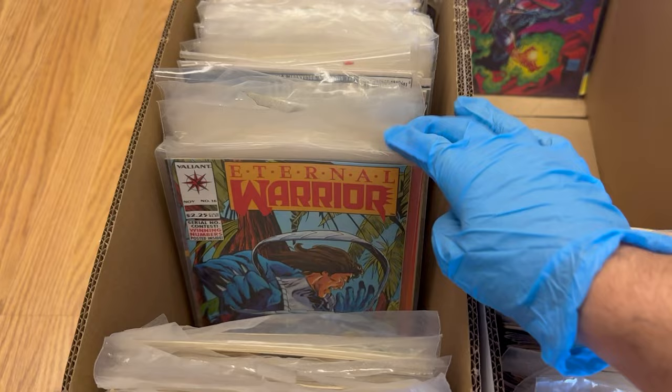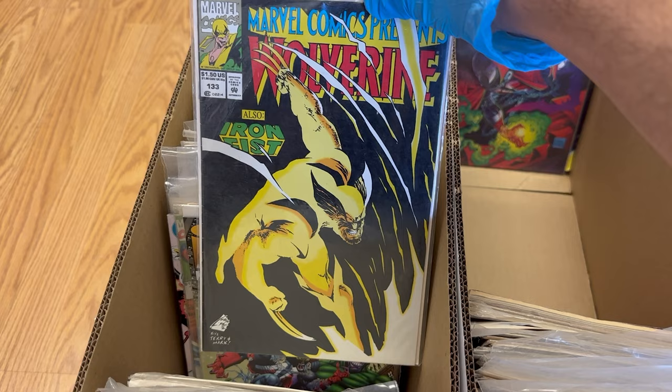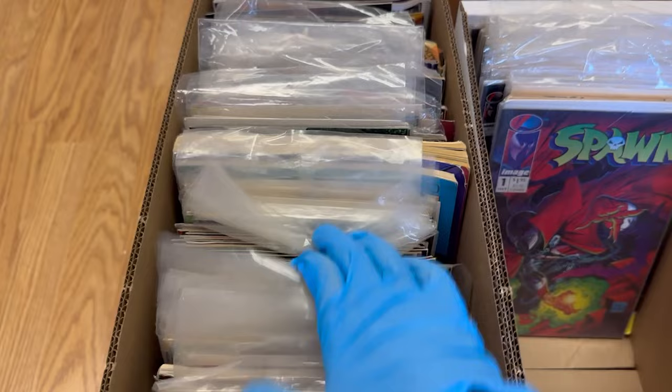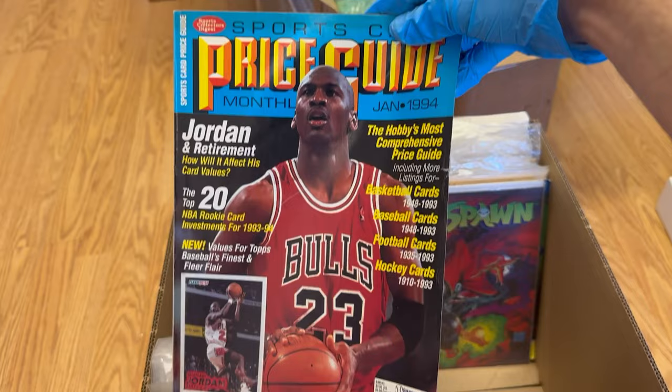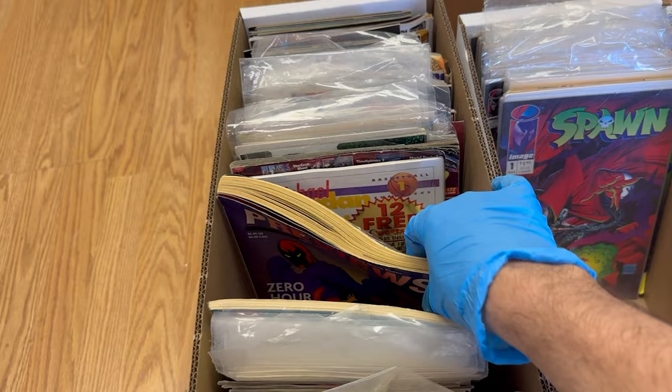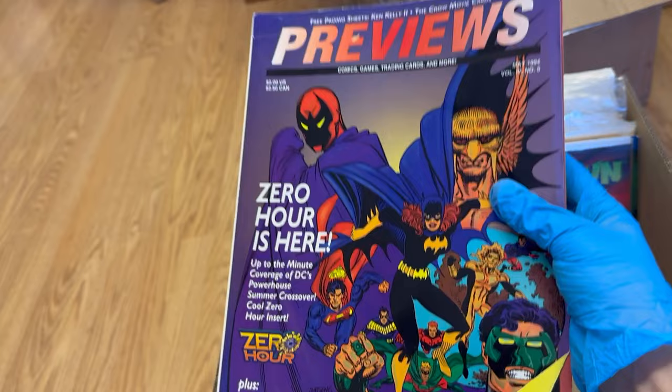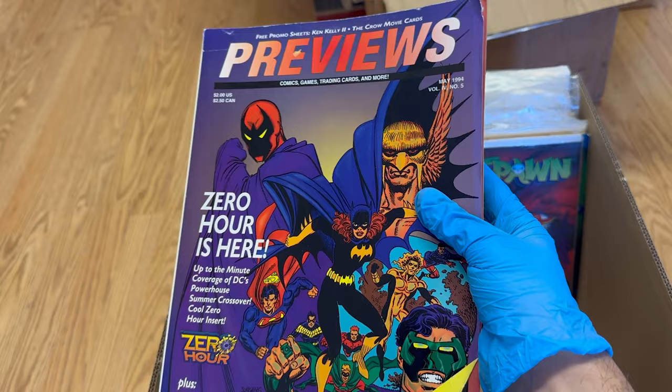The rest is basically 90s junk. Even if it were in high grade — there's a really cool Wolverine cover I've actually never seen before that'd be cool in a 9.8, but it's probably like a 3.0 to 4.0. One cool find was a sports magazines price guide — kind of nostalgic. Also cool to see a Marvel Previews magazine from 1994.